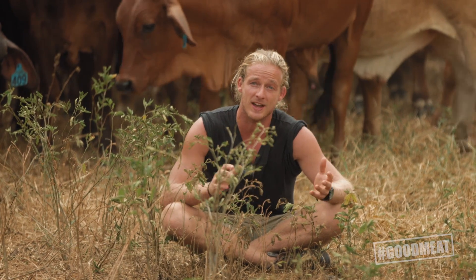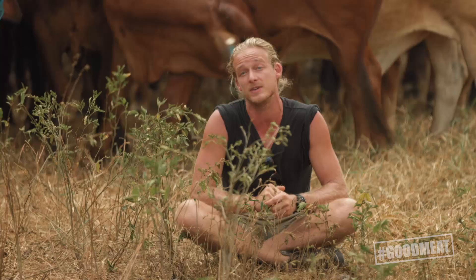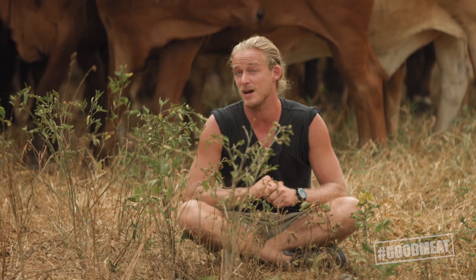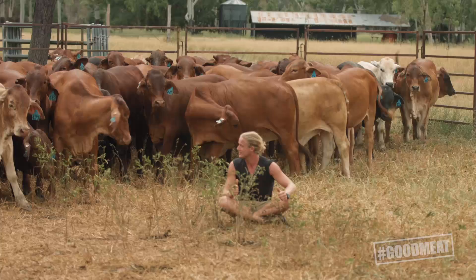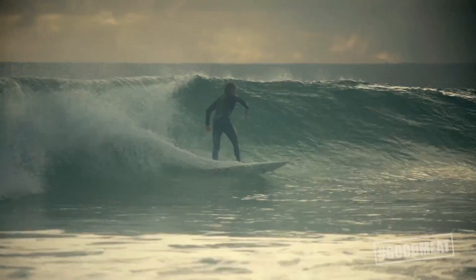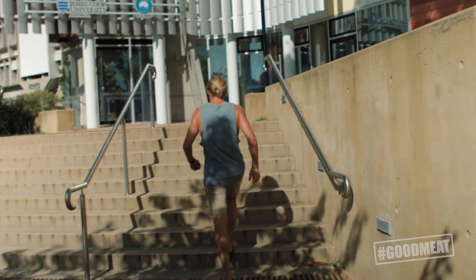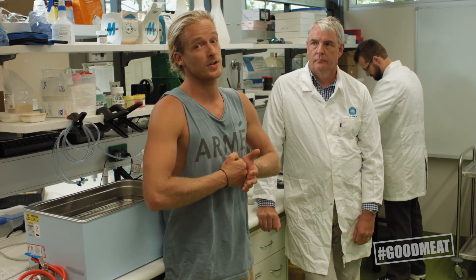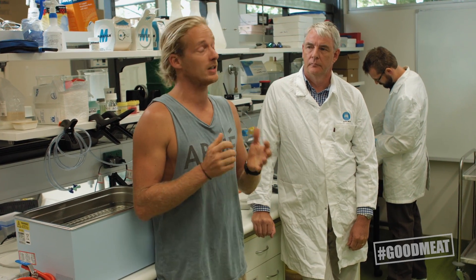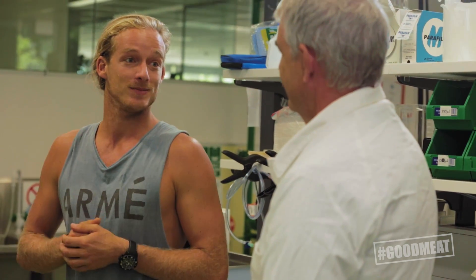G'day guys, it's Guy Tellin from Bondi Harvest here at Lansdowne Research Station to learn a little bit more about methane emissions with good meat. I've made the long trip from Bondi all the way to Townsville to talk to you about burps and farts. So we're here at James Cook University, we're in the labs and we're going to learn a little bit more about cow farts and what emissions they put into our atmosphere.